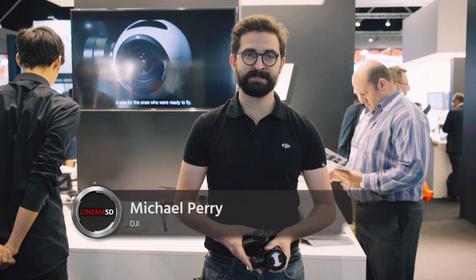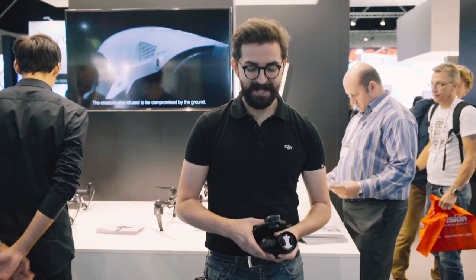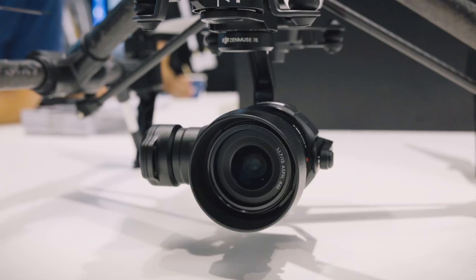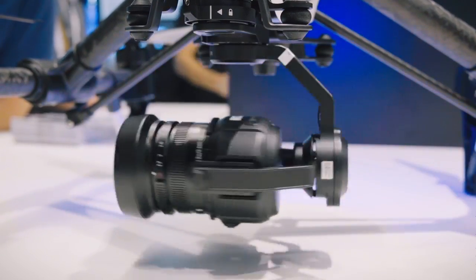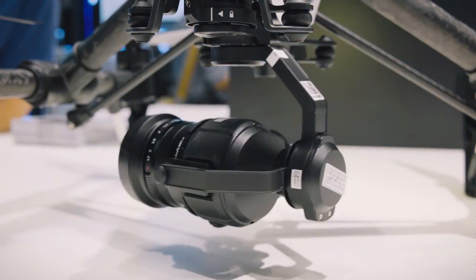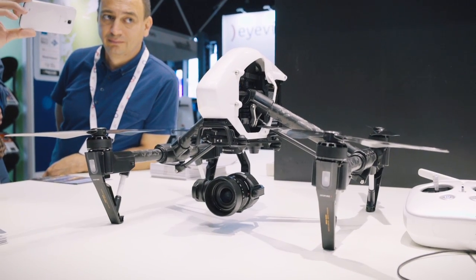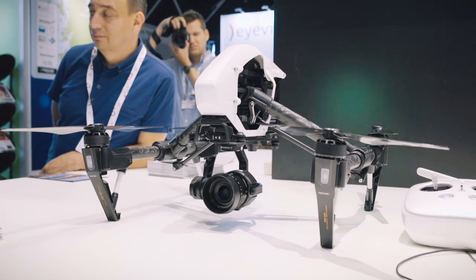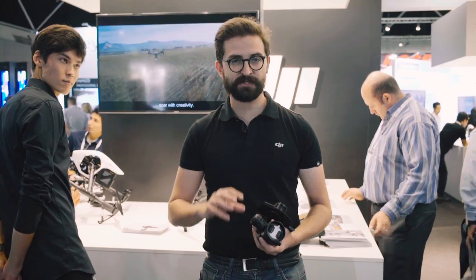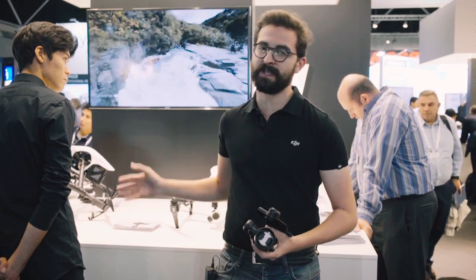Hi, this is Michael from DJI. We're here at IBC 2015 and we've got a lot of really exciting new things to show. First and foremost, we've got the new Zenmuse X5 cameras for the Inspire One platform. One of the big challenges for professional aerial photographers is getting professional quality shots while they're up in the air, and also having full control of the camera while they're flying. The X5 series actually addresses that problem by fully integrating the camera into the aerial platform.